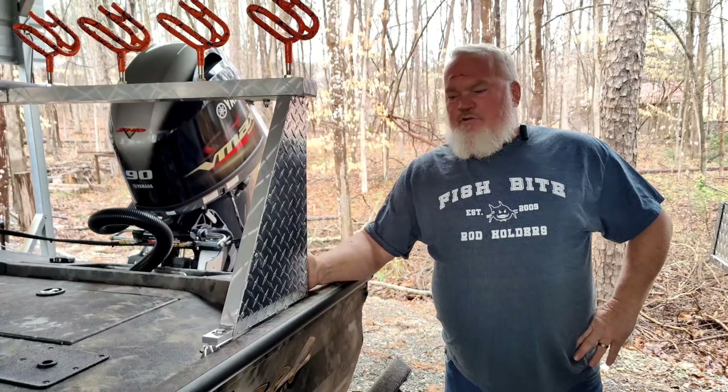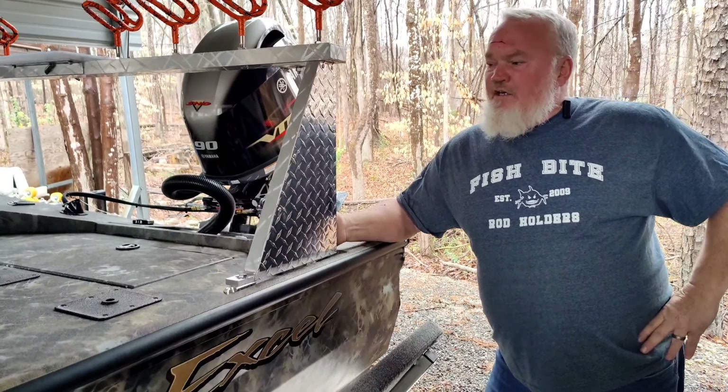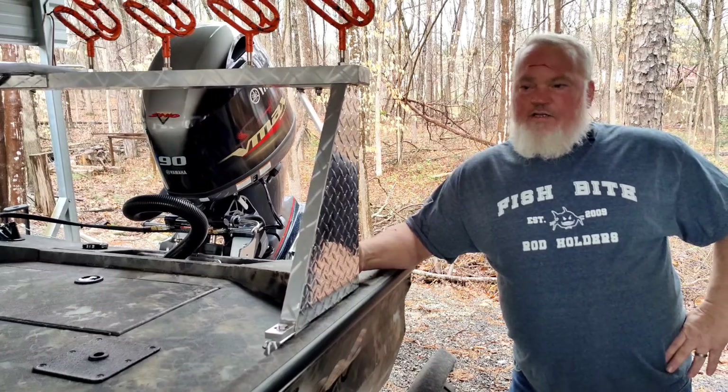Hi everybody, it's Alan with Fishbite Rod Holders. I want to show you this XL boat we just got through with. This thing comes from Huntley Marina down there, close to the South Carolina line, around the Lake Wiley area, but it belongs to Wesley down in South Carolina.